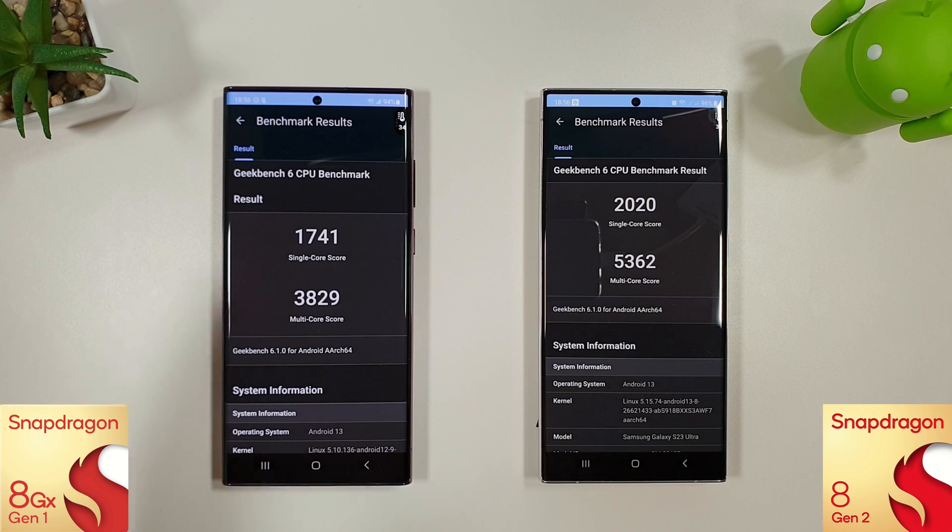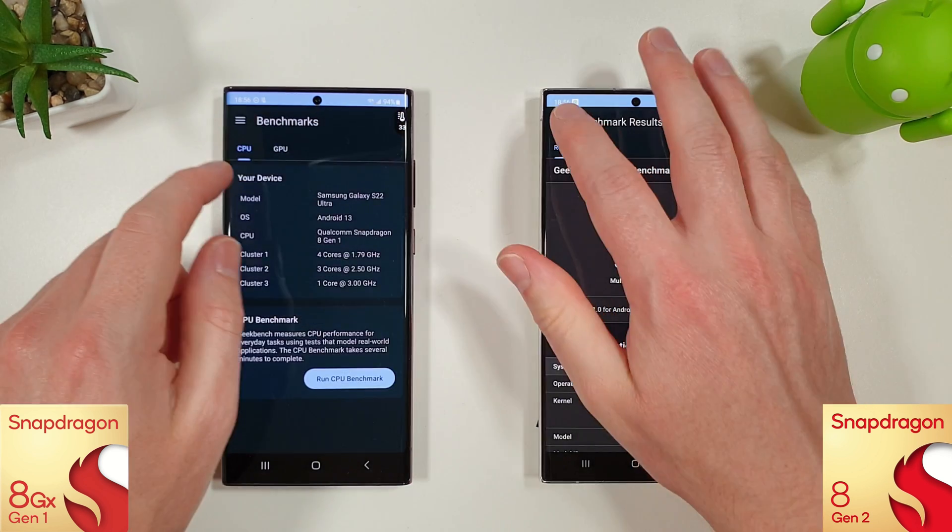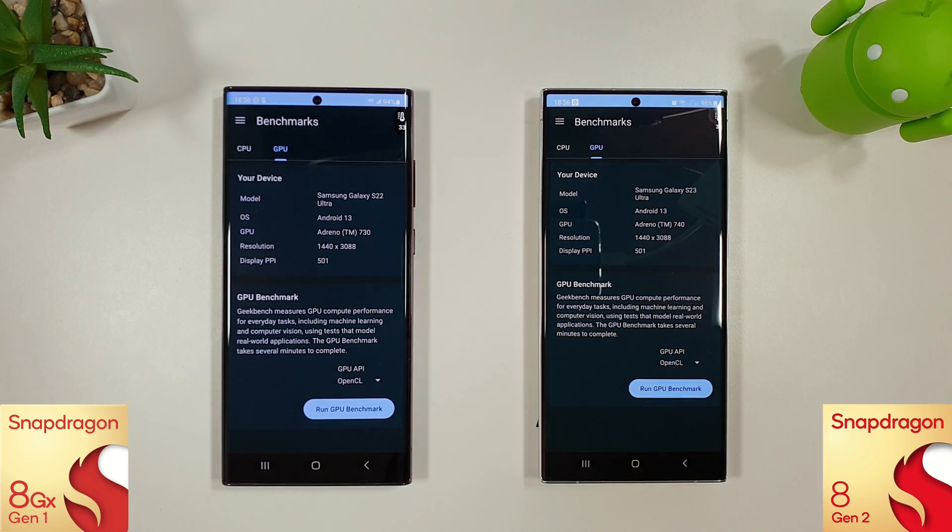The CPU benchmark is finished and not much to speak about here. They're both around the same as they were last month — just a slight percentage increase on both phones but nothing really too exciting. So we'll move on to the GPU test now and see how they compare there.